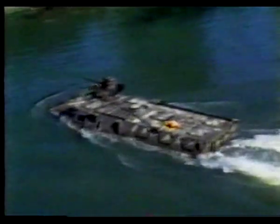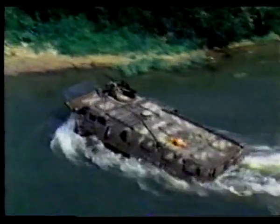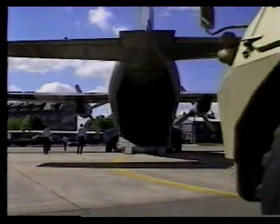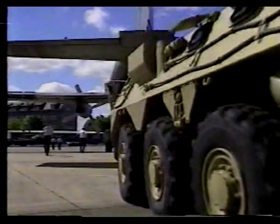Like many wheeled armored vehicles, the VAB can swim across small water obstacles such as rivers. The VAB's light weight makes it very easy to carry in transport aircraft, thereby giving it additional strategic mobility.